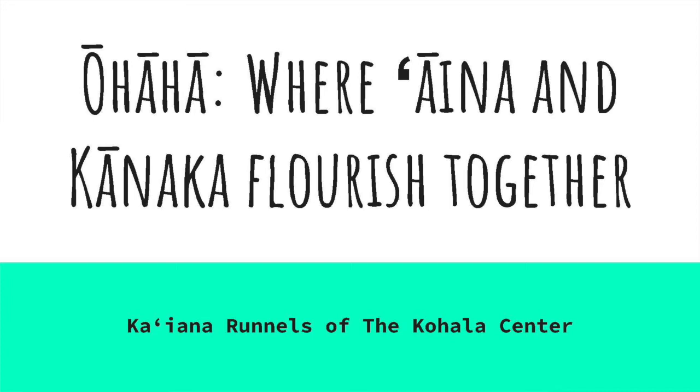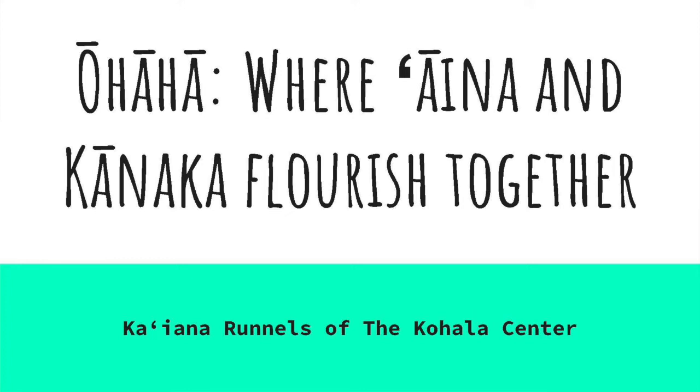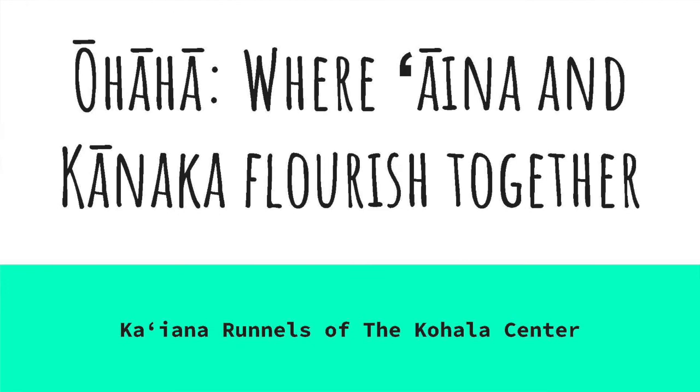This papa will dive a little bit deeper into two specific mea kanu Hawaii that our kupuna brought across the moana. We will dive a lot into kalo — there will be a large emphasis on that — and then we'll also dip a little bit into awa. We'll talk about variety identification, planting methods, some of the mo'olelo attached to the names of our kalo and our awa, and uses.